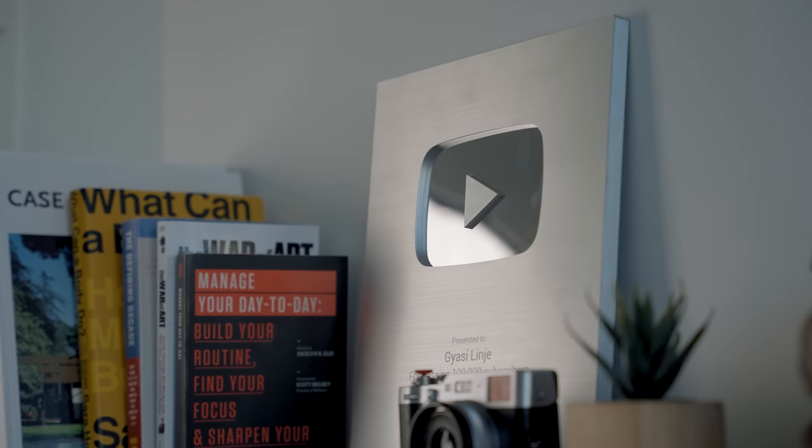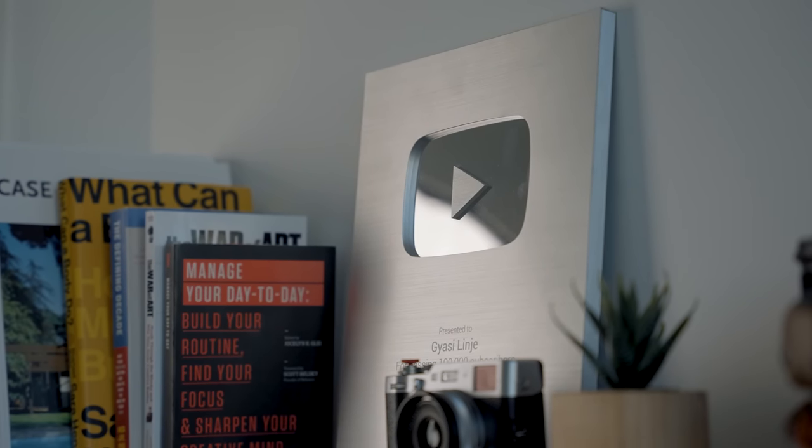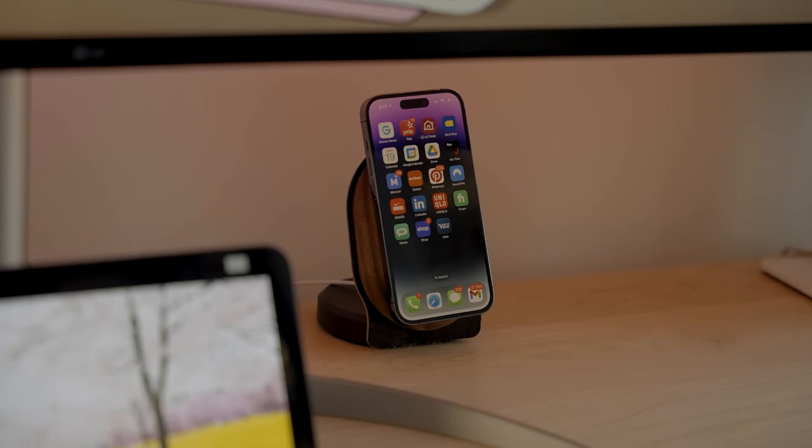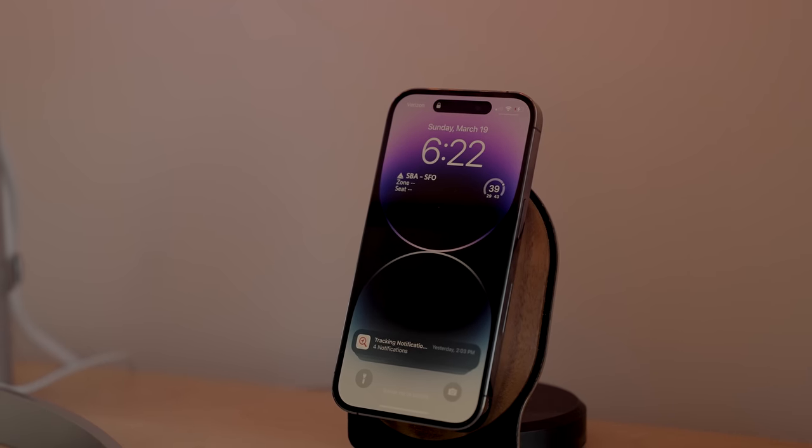Grovemade sent these over to me and I couldn't just let them sit. The only book I'm reading right now is The Defining Decade — that book is so good. If you are in your 20s up to your early 30s, you've got to read this book. I'm still using the Grovemade wood MagSafe stand in walnut color, but everything else is maple. It's cohesive in terms of contrast because the leather desk mat is also a walnut color. You could break rules — it's 2023, everything doesn't have to be the same wood finish.